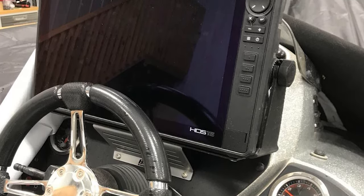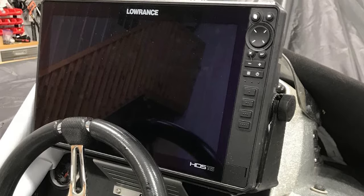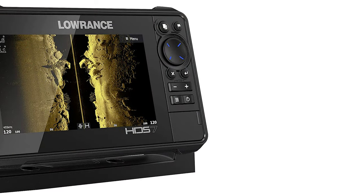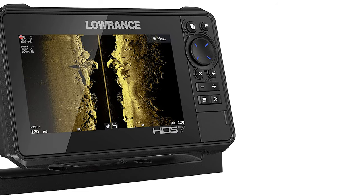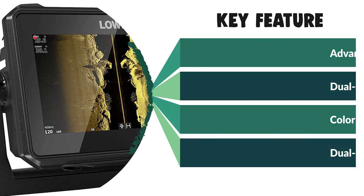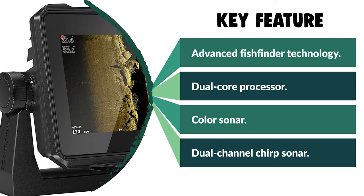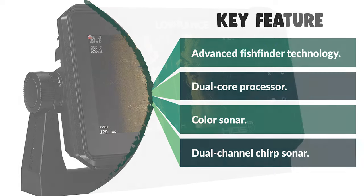It has a wider range of colors that enhances the near-photographic image of side scan, down scan imaging, Total Scan, and Structure Scan HD 3D quality. This fish finder also comes with a dual-channel CHIRP sonar. It navigates faster with automatic route planning that auto-plots the shortest and safest course based on a boat's draft, beam, and height, creating a route around fixed hazards.